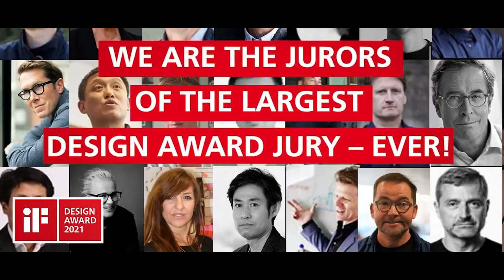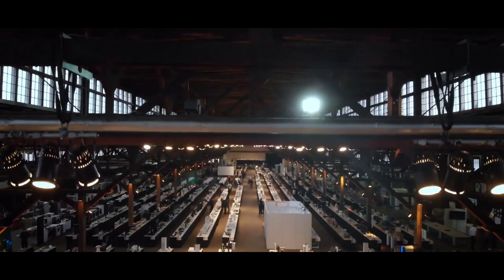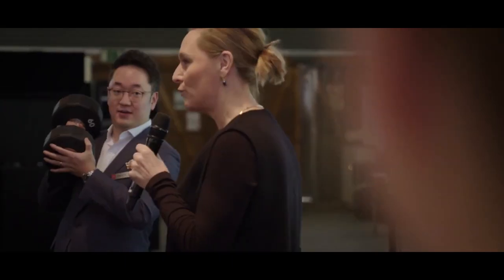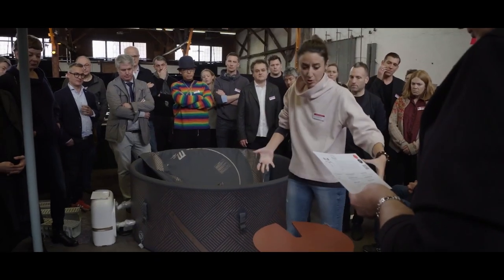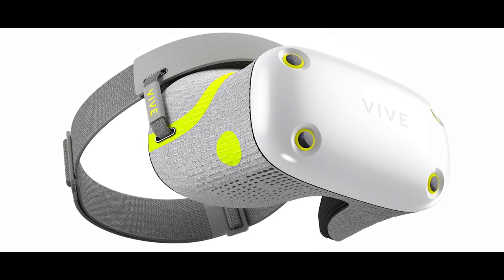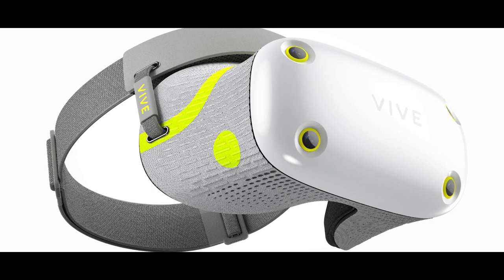The designs were submitted to IF International Forum Design GmbH, which organizes one of the world's most celebrated and valued design competitions. The IF Design Awards are recognized as a symbol of design excellence around the world, and this year they had around 10,000 submissions — including the HTC Vive Air.